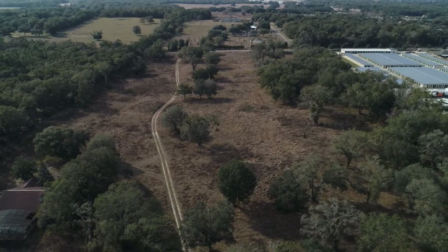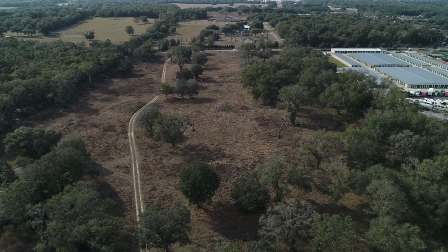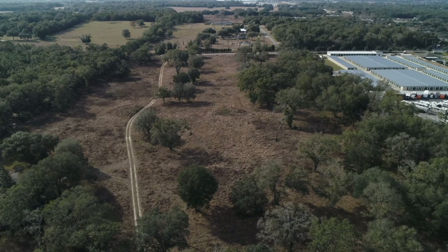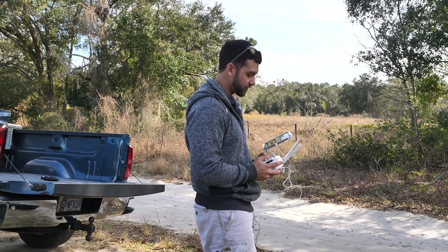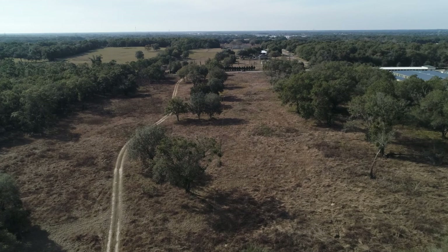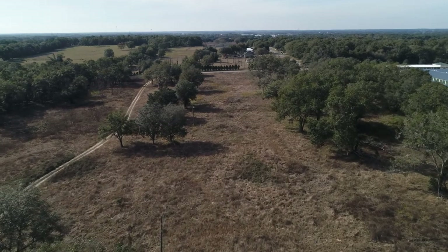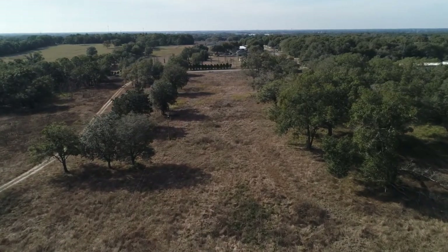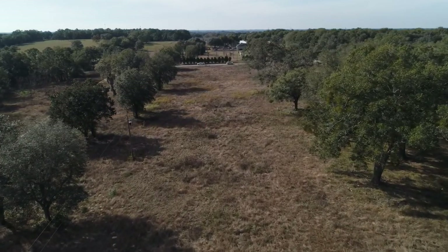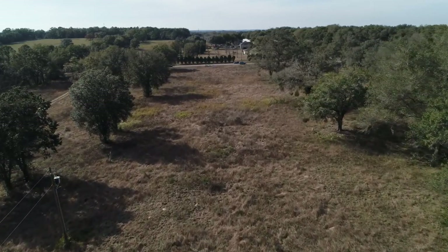Another mistake people make is sometimes they'll only take pictures at 300 or 400 feet up. In my opinion, some of the lower shots are the most beautiful shots of properties. So I took a few at about 300 feet; now we're going to go down to about 100 or lower. We're at 140 and creeping down really slow to show the roll of the land, to show the hills. The client did not order video footage, so I'm only showing you the video footage. And of course there's power lines right in the middle.